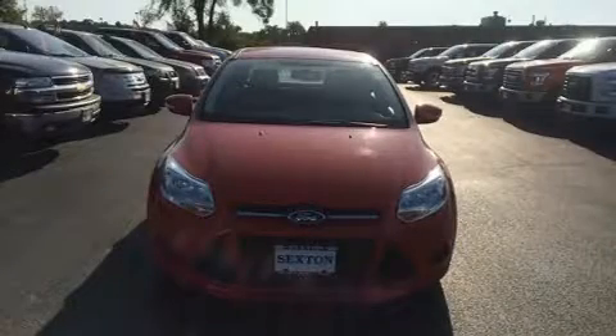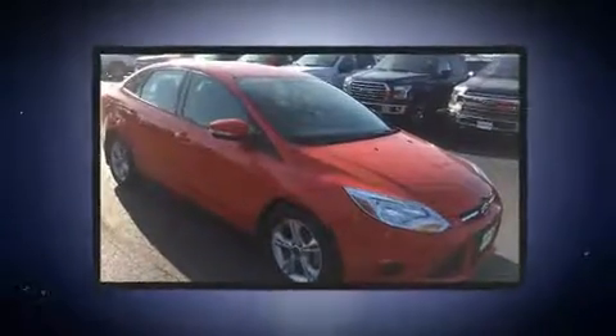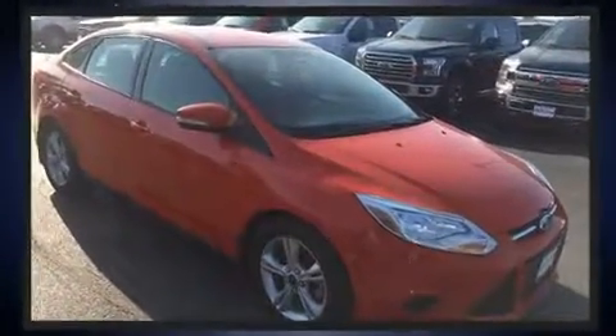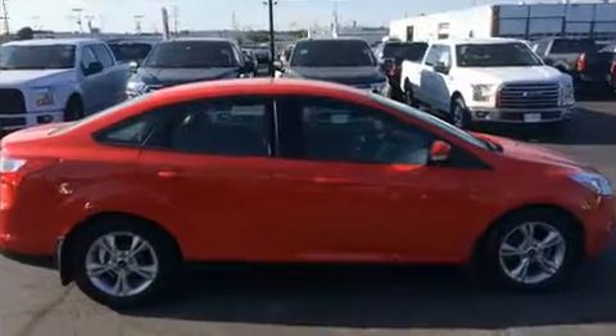Come test drive this 2014 Ford Focus. This four-door, five-passenger sedan has not yet reached the 20,000 mile mark. It features an automatic transmission, front-wheel drive, and a two-liter four-cylinder engine.